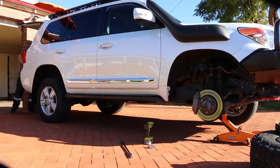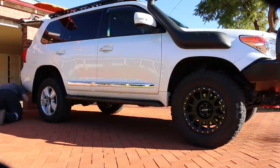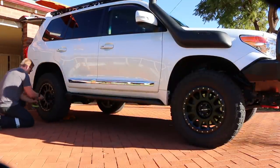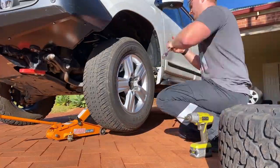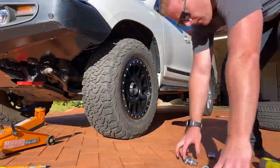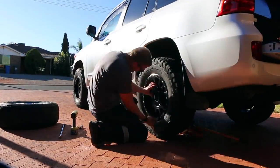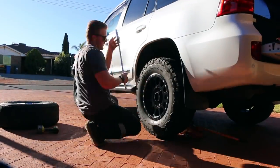With the first round of testing done, it's time to swap to the larger BF Goodrich tyres. A quick tip when changing tyres: tighten wheel nuts to the torque setting in your owner's manual, and check that torque again after the first 100 or so kilometres of driving. If one nut starts to loosen, the rest will follow and there's potential for a wheel to come off while driving. About 20 minutes to change all four tyres and get back to the testing area.